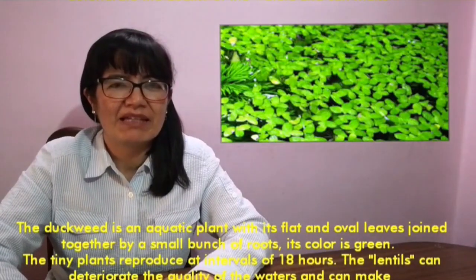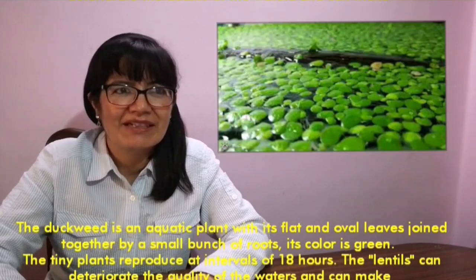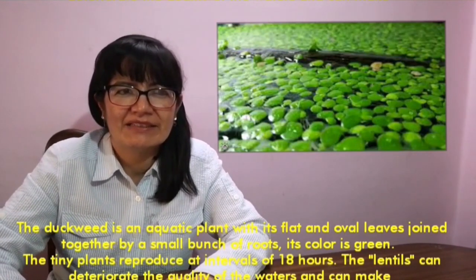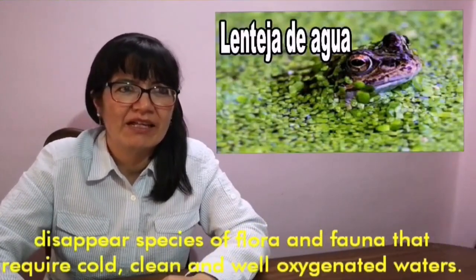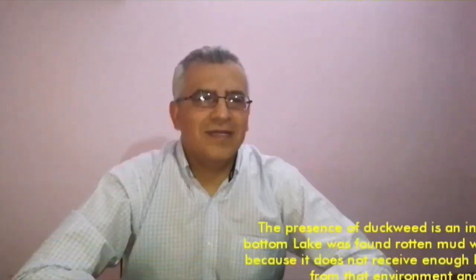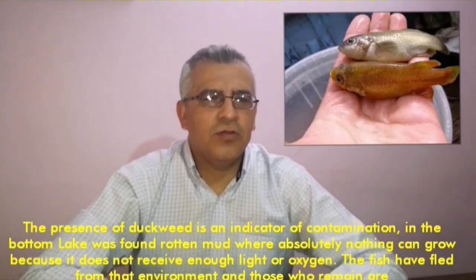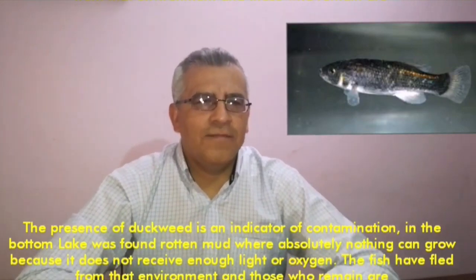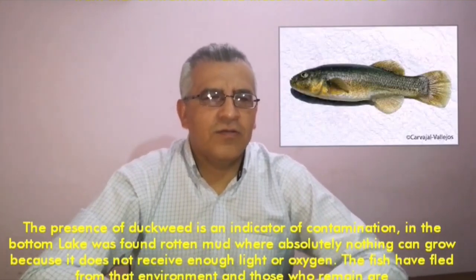Duckweed is an aquatic plant with flat and oval leaves joined together by a small bunch of roots. Its color is green. The tiny plant reproduces at an interval of 18 hours. Duckweed can deteriorate the quality of the water and make disappear species of flora and fauna that require cold, clean, and well-oxygenated water. The presence of duckweed is an indicator of contamination.